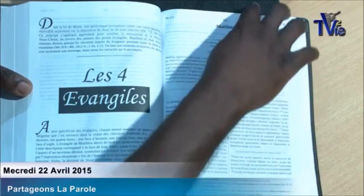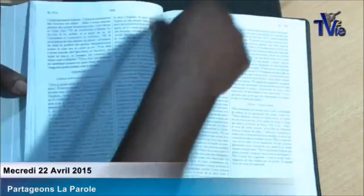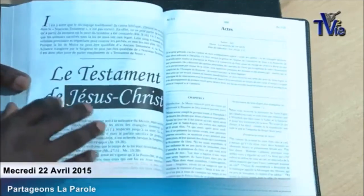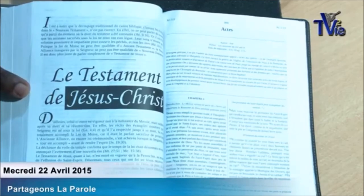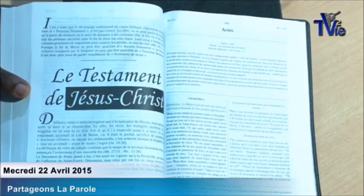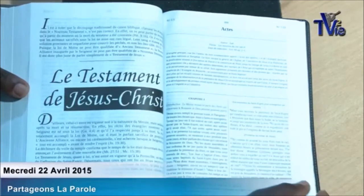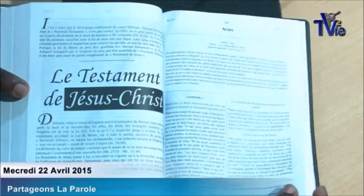And then, after the four Gospels, you have another division — at the end of John and the beginning of the Acts of the Apostles. It is the Testament of Jesus that we have, unfortunately, called the New Testament, although there is no New Testament — the New Testament is the New Alliance. Here, it is the Testament of Jesus Christ. So it is from the Acts of the Apostles, because it is there that the Church is born, there that the Holy Spirit is poured out — the dispensation, or the age of the Holy Spirit, the age of the Spirit.